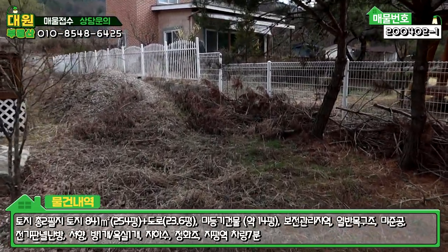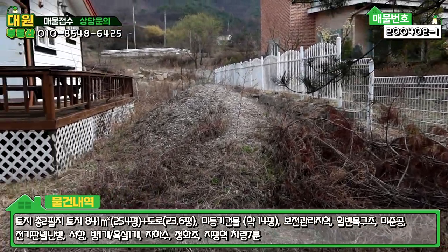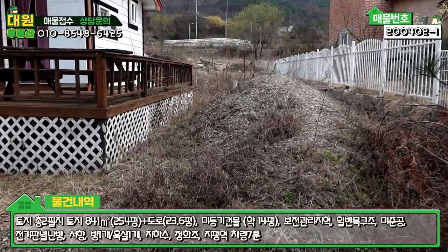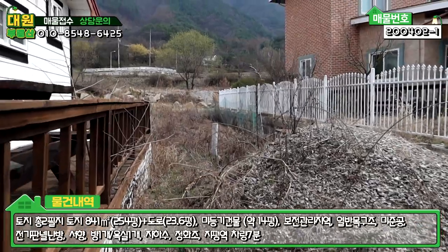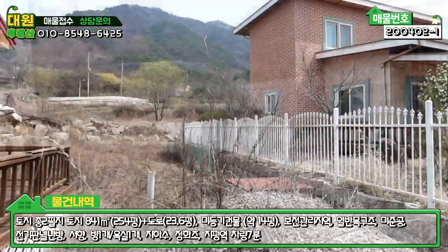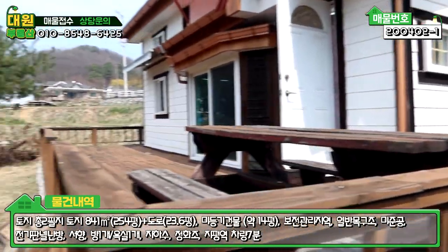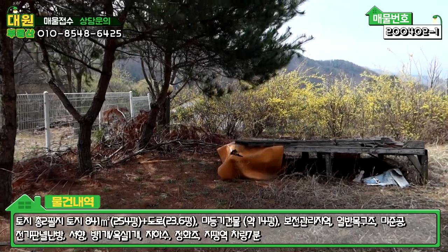비용도 그렇고 시간을 좀 투자하셔야 될 것 같아요. 모래 같은 게 쌓여져 있는데 뭘 하시다가 마신 것 같아요. 저 뒤편에 지하수가 있구요. 외관은 딱히 크게 보여드릴 만한 게 없습니다.